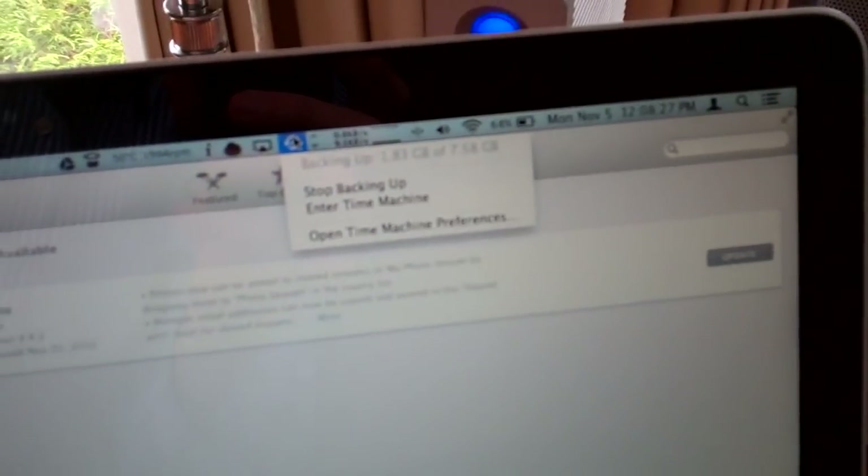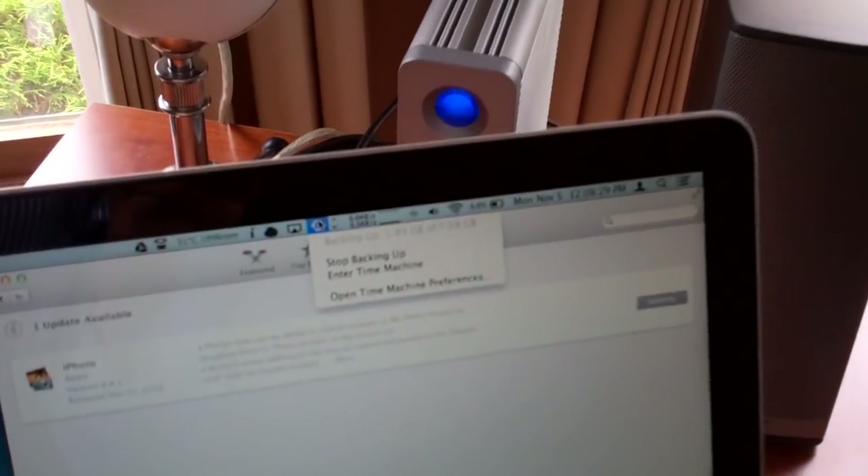But it sits here at 1.83, and it'll sit there for 5 minutes, then go to 1.84, and then it'll jump to like 3.5. I don't understand — I guess it's more a matter of where it's pulling stuff from my drive, whether it's going back and forth between 500 megabyte files or one 2-gig file, I don't know. But it takes forever sometimes, sometimes it's really quick. It's probably pulling from everywhere and it's got lots of stuff to back up over the past week.